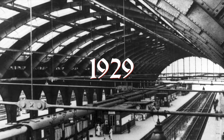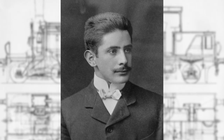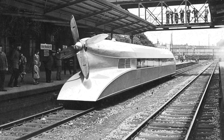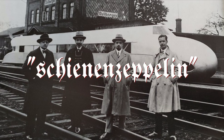1929. German railways want a high-speed railcar. Engineer Franz Krockenberg comes up with the remarkable idea of designing a locomotive with an aircraft engine and a propeller at the back. Because why not? That'll make your train move faster for sure. Krockenberg's design was built and thus the singular Schienen Zeppelin was born.